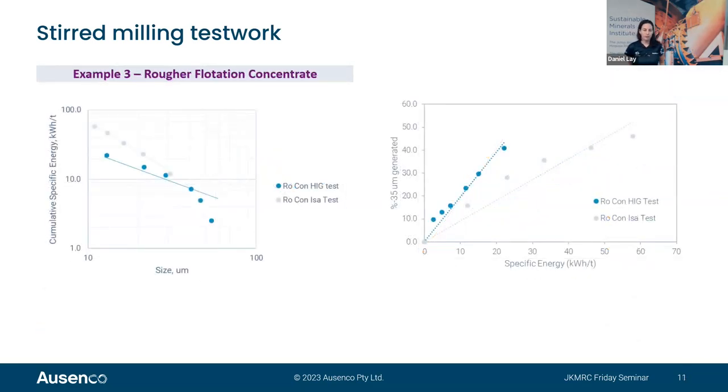The third example, another flotation concentrate, ran HIG-mill and iso-mill tests again. The iso-mill test resulted in higher specific energy. However, the curves are not exactly parallel — the beginning of the HIG-mill test showed a different slope, suggesting there were possibly viscosity issues changing the slope of that curve.